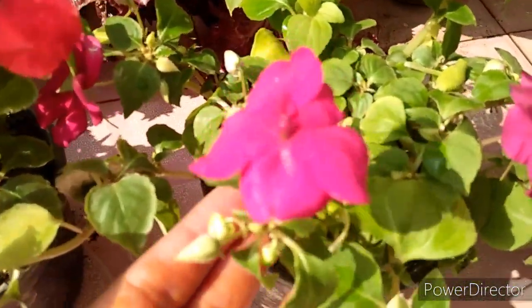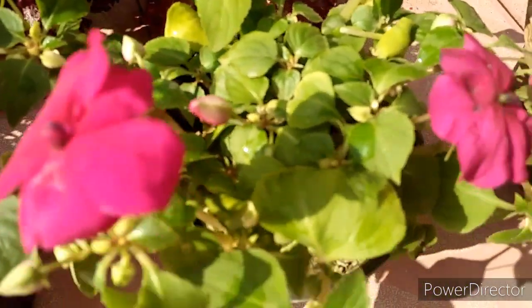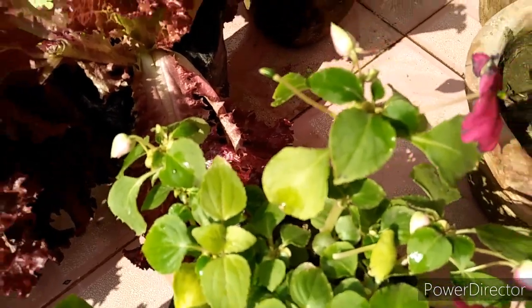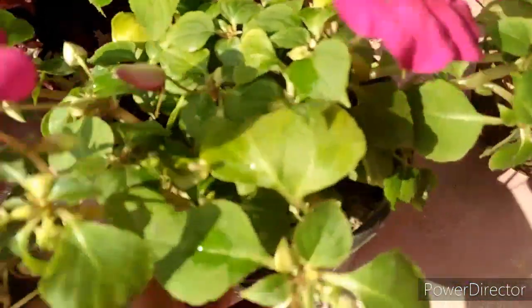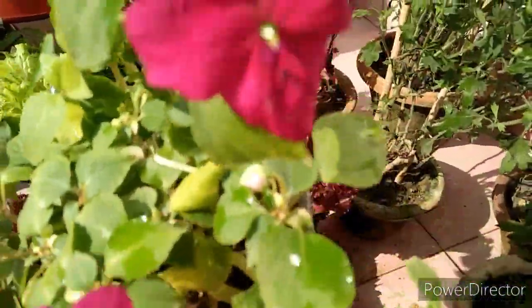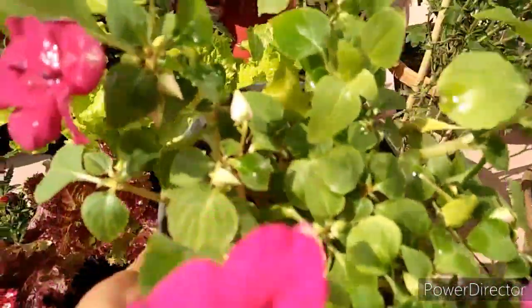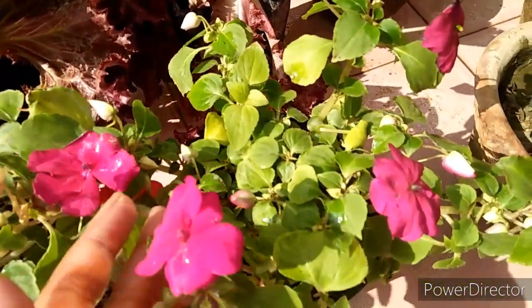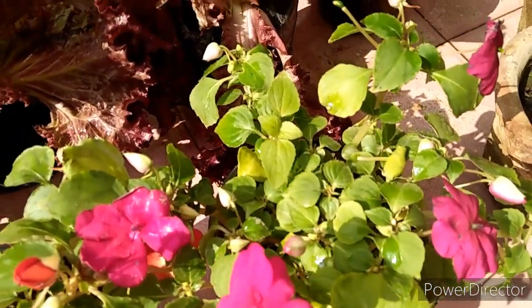If you need a heavy blooming plant in the winter flowering range, then you will need this plant. You can see how beautiful this established plant is — it is also in a 4-inch pot and I got it for 50 rupees each. This color is a dark pink shade.